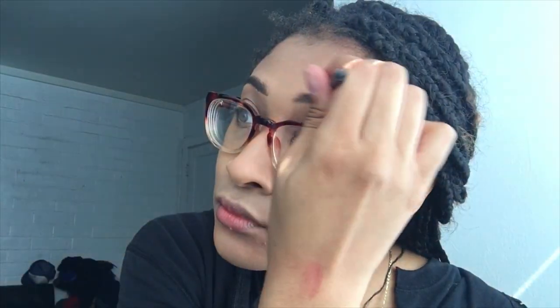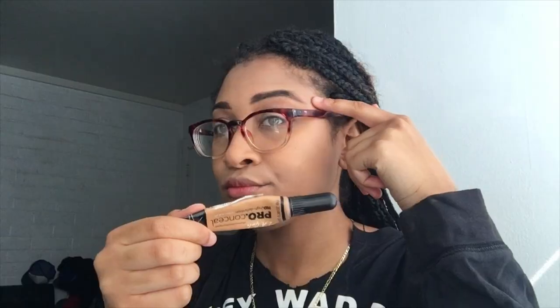So then I use this eyebrow pomade that I've had for I don't know how long, and I just fill in my eyebrows. Then I use this LA Girl Pro Concealer that I've had for a long time. Guys, this product works so well — if anybody's starting off with makeup, use this, especially for your eyebrows.